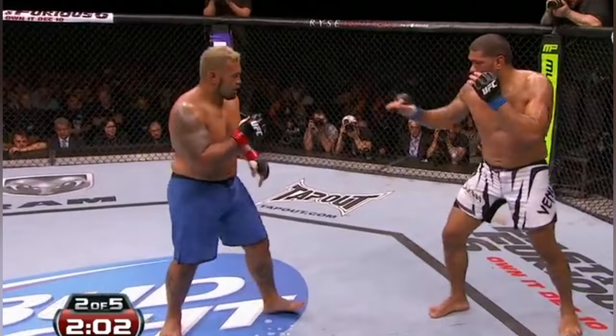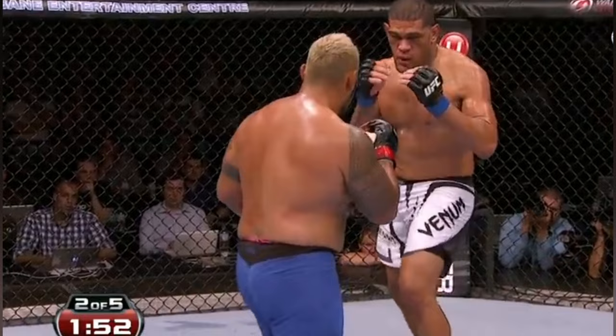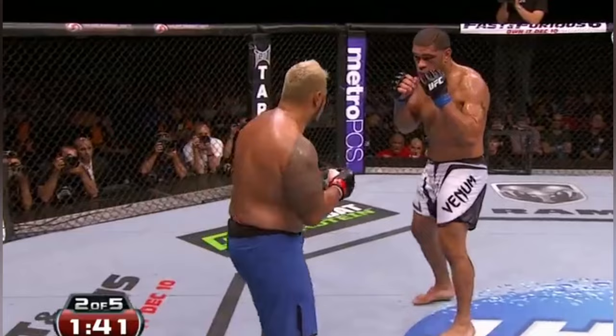I'd like to see Mark Hunt go to the body again, because that's allowing him to land some shots and get Bigfoot to duck down — maybe set up a cross right there like he did earlier, possibly an uppercut. Thus far we've had primarily a striking battle; the takedown is not there for Bigfoot Silva.